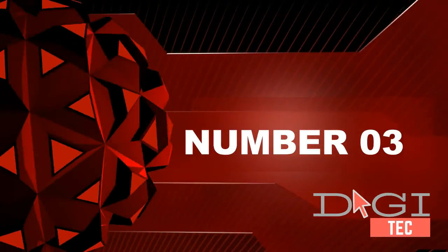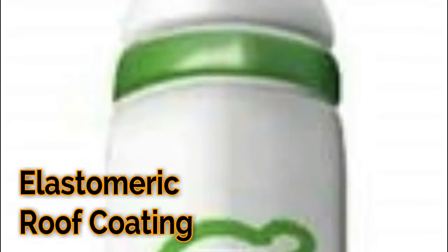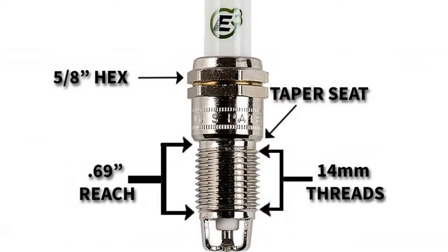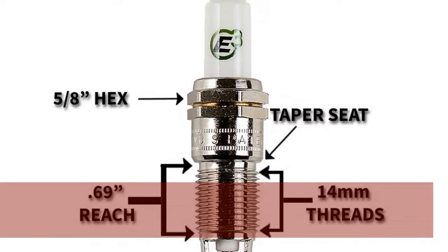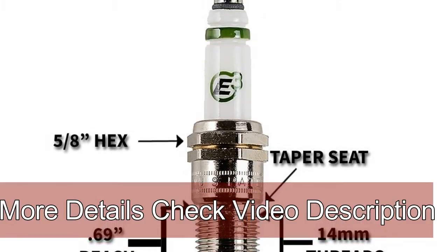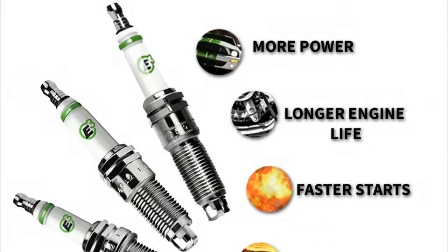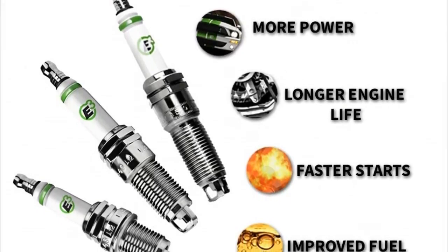Number three: near elimination of performance-inhibiting carbon deposits, dramatically longer plug life, and a five-year/100,000 mile limited warranty. Diamond fire electrode technology creates a superior spark and resulting flame front extending further into the cylinder, producing more localized pressure. Significant potential power increase of 6 to 12 percent depending on engine class.